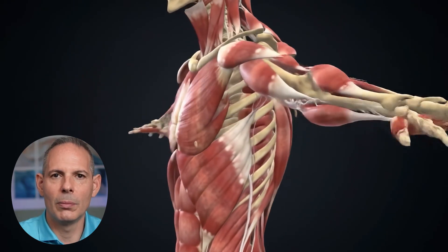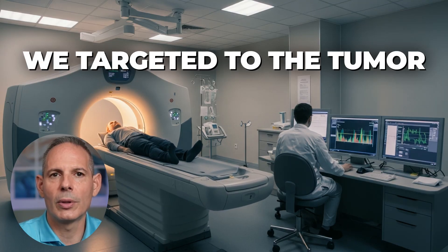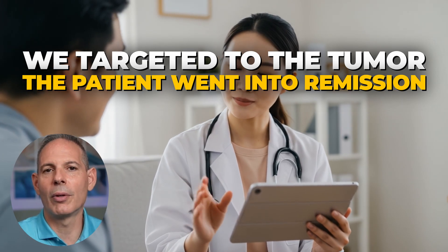He'd seen what one-size-fits-all chemotherapy did. He had difficulty swallowing, eating, and lost lots of muscle — a big, strong guy losing lots of muscle. What we did is make the immune system strong, target it to the tumor, and the patient went into remission. It was really another heroic story that we have at the clinic, happening every week with patients coming from all over the world and the country through targeting.